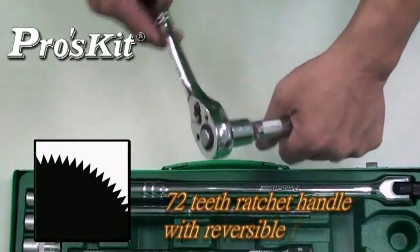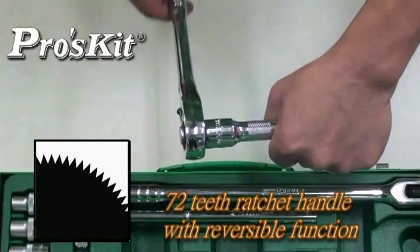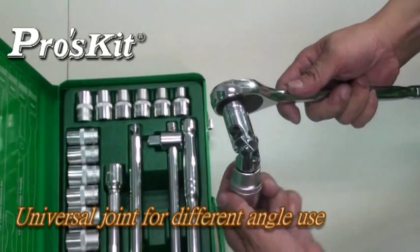72-teeth wrenched handle with quick release and reversible function. Operates with universal joint to wrist-scroll in narrow space, easy and quickly.